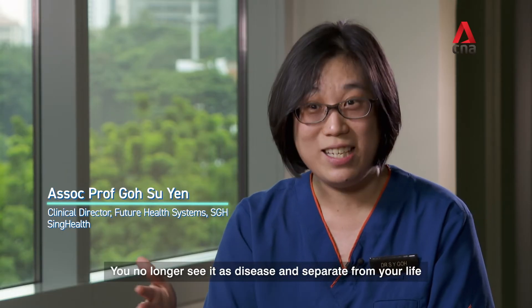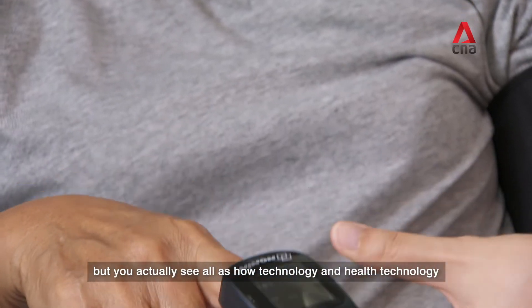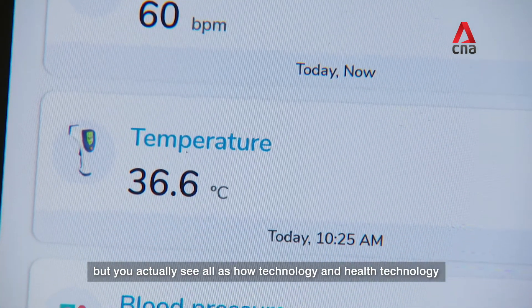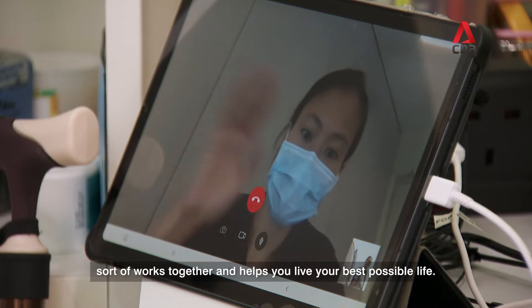You no longer see it as disease and separate from your life, but you actually see it as how technology and health technology work together and help you live your best possible life.